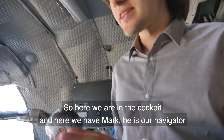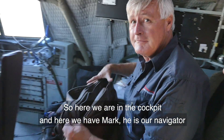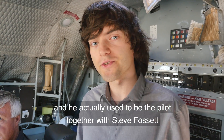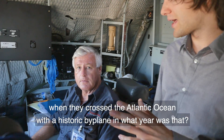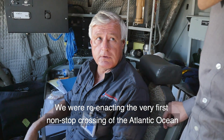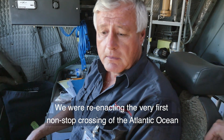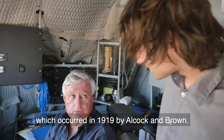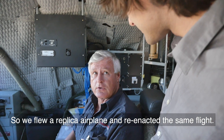Here we are in the cockpit. We have Mark, our navigator, who actually used to fly together with Steve Fossett when they crossed the Atlantic Ocean with a historic biplane. They were reenacting the very first non-stop crossing of the Atlantic Ocean, which occurred in 1919 by Alcock and Brown — flying a replica airplane and reenacting that same flight.